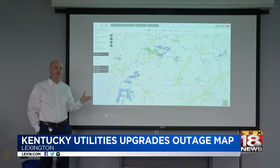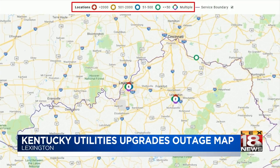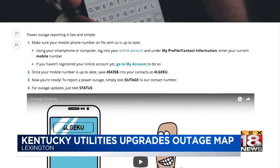Most importantly, when it is expected to be fixed. New outage icons also make it easier to see the number of people impacted by an outage and give customers with visual impairments a better viewing experience. It also lets you know what caused each outage.